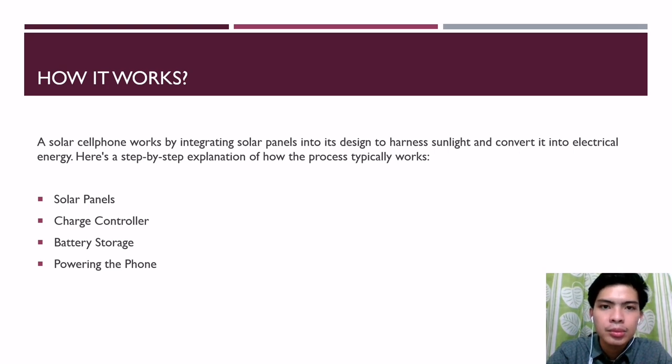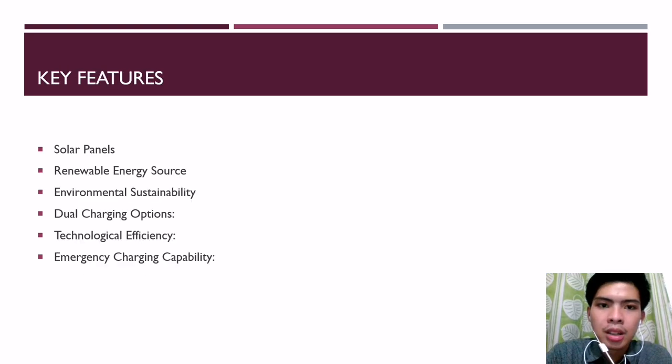Fourth, powering the phone. The energy stored in the battery is then used to power the device functions and components of the cell phone, just like a regular mobile device. Without the battery, it cannot be charged. The solar cell phone can operate without the need for a direct connection to the power grid.